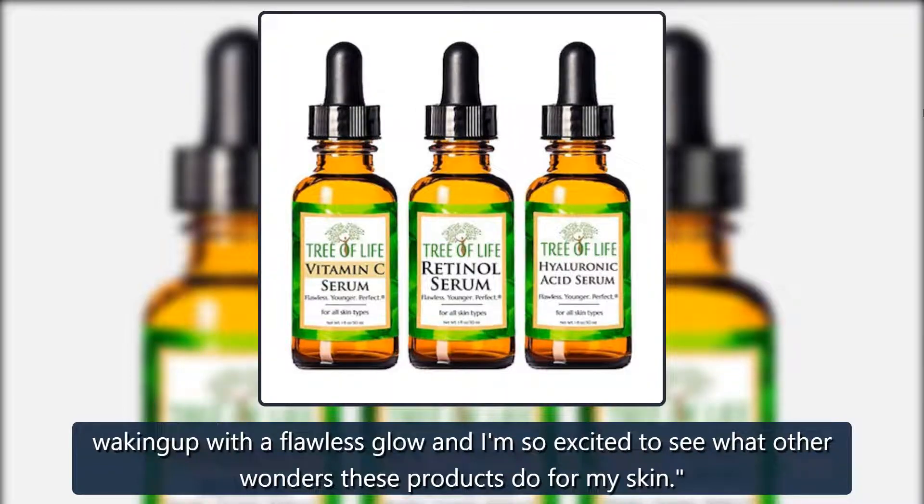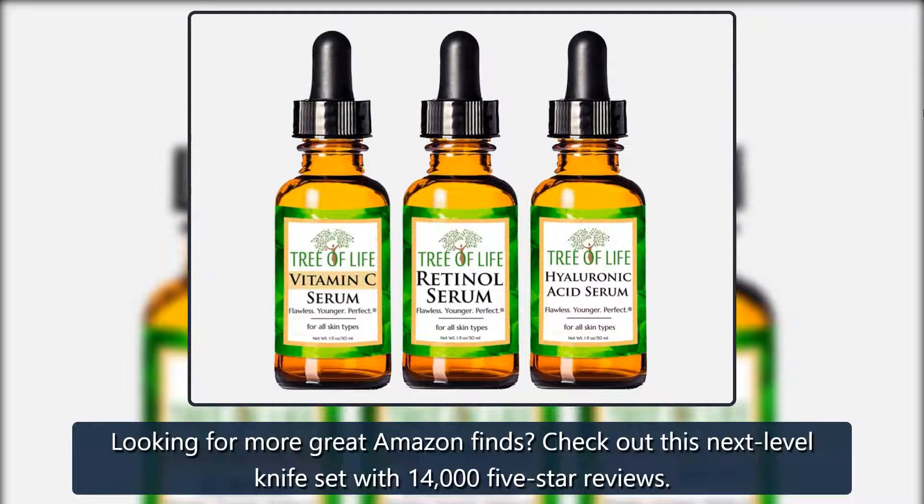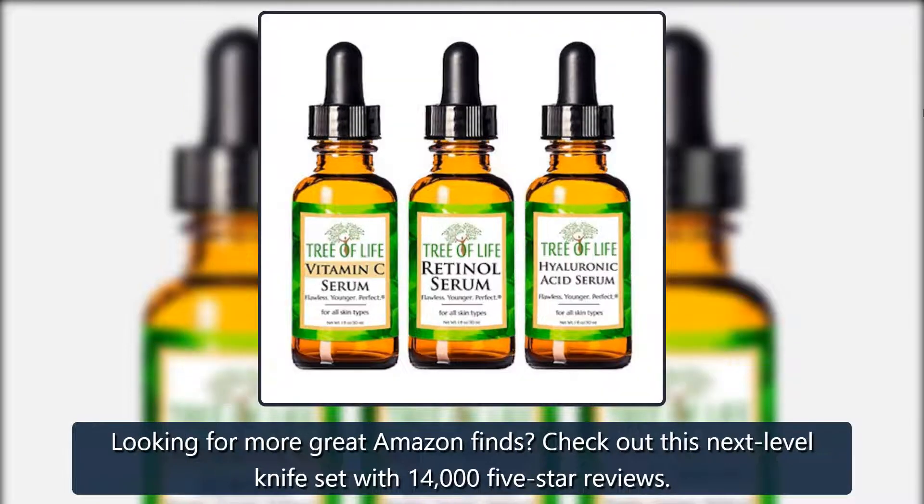Looking for more great Amazon finds? Check out this next-level knife set with 14,000 five-star reviews.